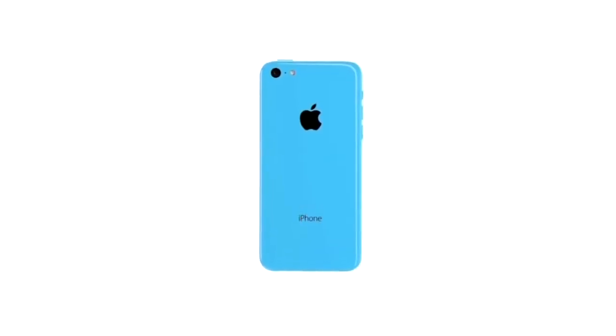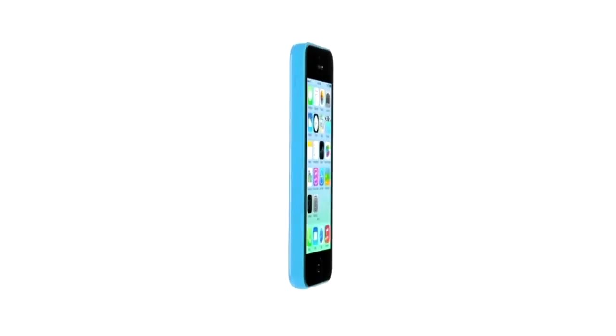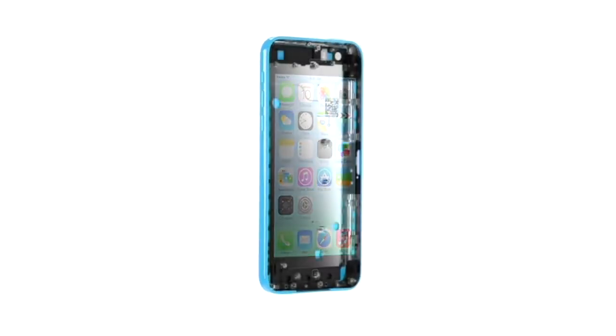Just as with its appearance, we took the same fanatical care with how the iPhone 5C feels in your hand — that sense of quality and integrity that's synonymous with the iPhone. That meant developing the design by creating a whole new structural architecture.